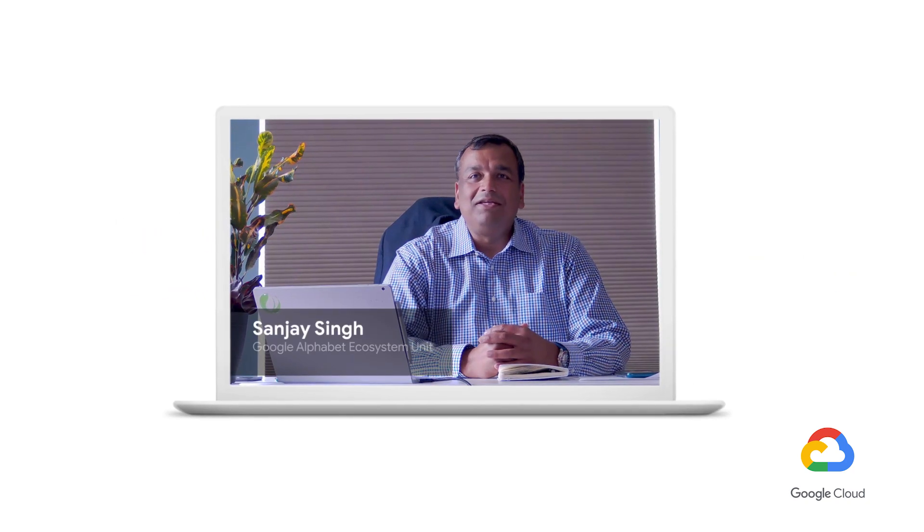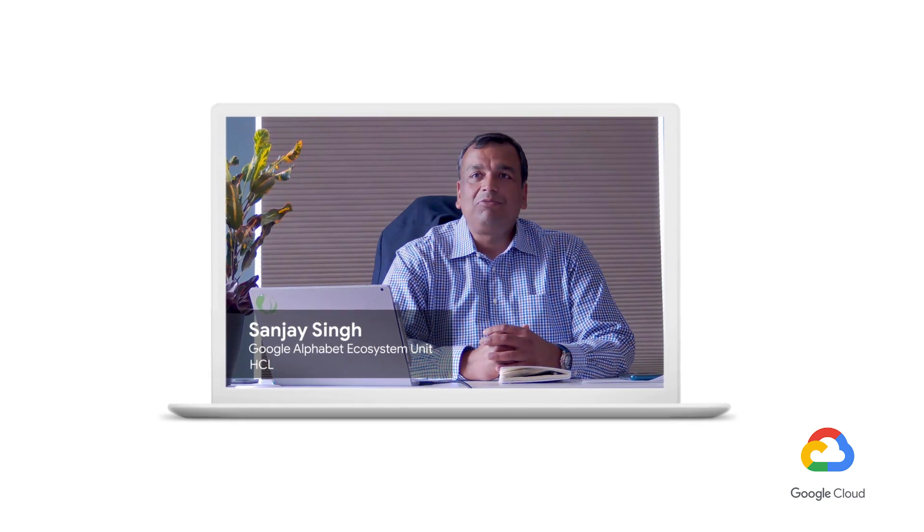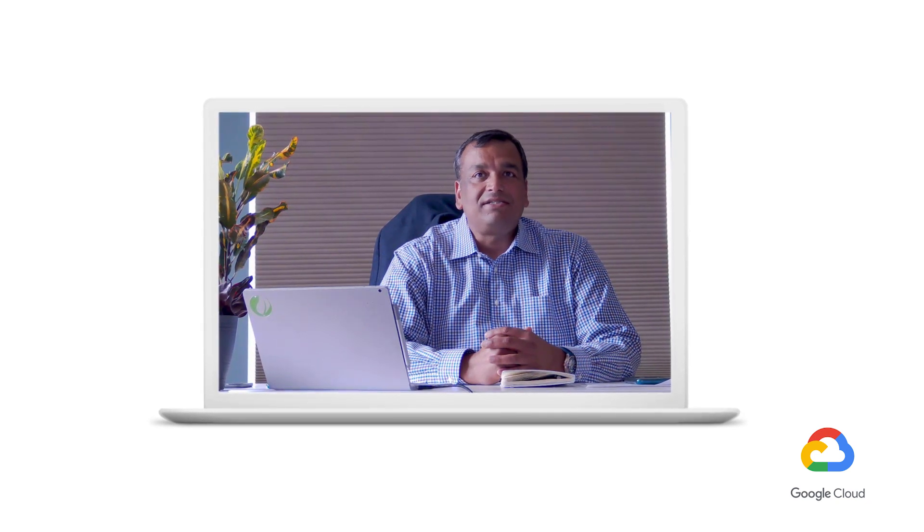My name is Sanjay Singh. I run the Google Alphabet Ecosystem Unit inside HCL, and today I'm going to share with you my perspectives on how customers have taken their data center transformation journey to the cloud.